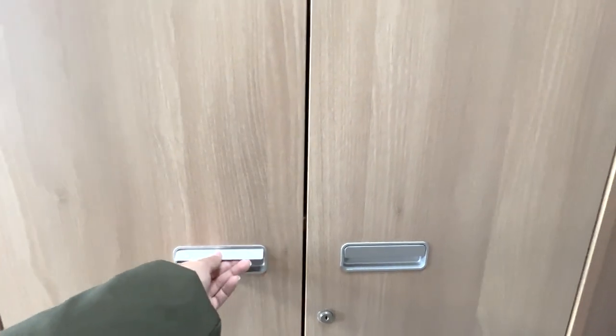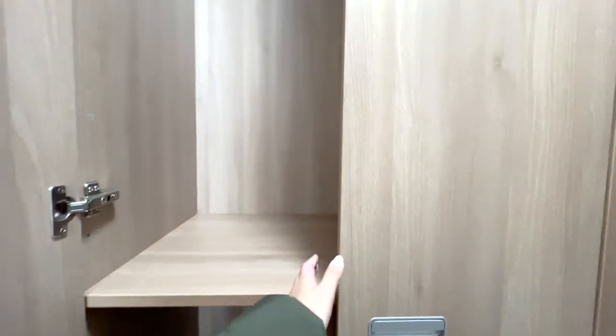The wardrobe here is what I like the most in the dorm because they provided a lot of storage spaces for the students to use.